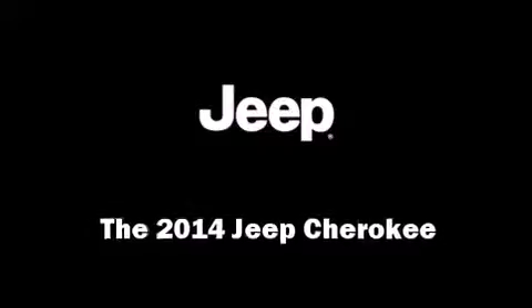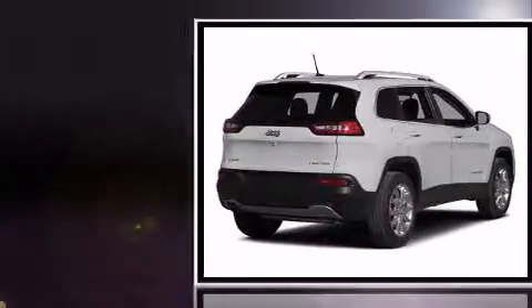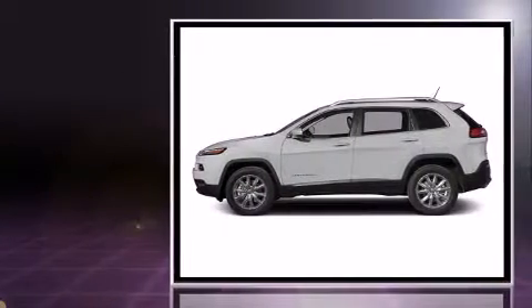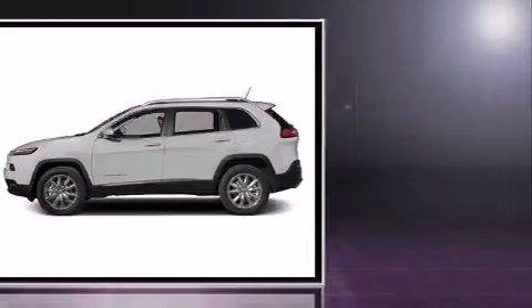Come test drive this 2014 Jeep Cherokee. Smooth gear shifts are achieved thanks to the 3.2-liter six-cylinder engine. For added security, Dynamic Stability Control supplements the drivetrain. Four-wheel drive allows you to go places you've only imagined.